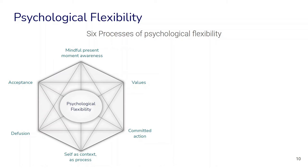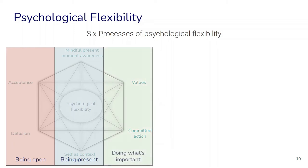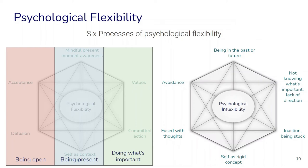Psychological flexibility is made up of several processes. Six processes are often distinguished, and this is sometimes shown in a diagram called the hexaflex. These processes include mindful awareness in the present moment, being aware of and identifying our values, accepting our inner and outer experiences, defusion, and the idea of seeing the self as a context or process. We can also group them into three types: the ability of being open in the moment, the idea of being present, and the idea of doing what's really important.